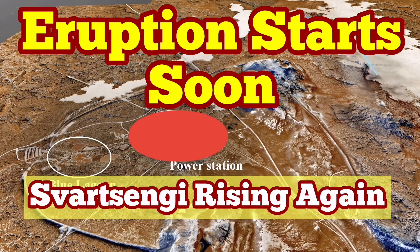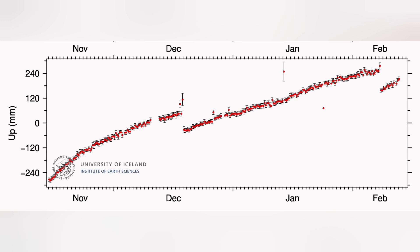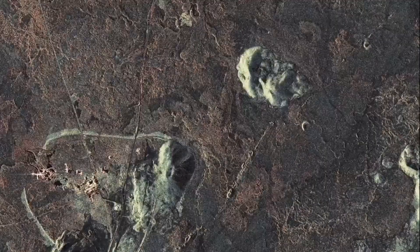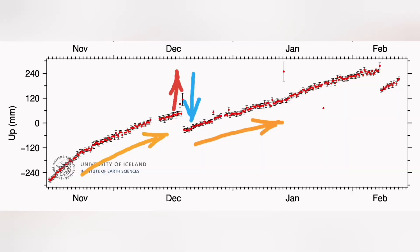There is a pattern in the eruption in the Svartsengi volcanic system. We will have a land uplift, as we had in December 2023, followed by a sudden rise in the magma level measured by GPS, then a fall. This will be followed by an eruption within a few hours. This MBL camera is showing that, and this SAR radar image is showing the spread of the magma around the Svartsengi area, which is relatively safe — the ground there is compacted.